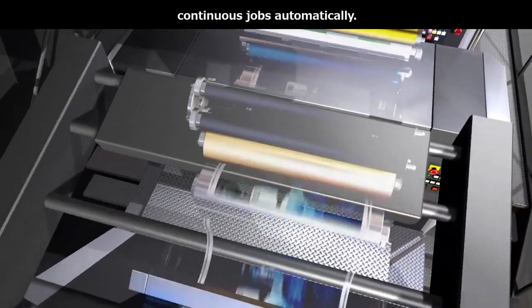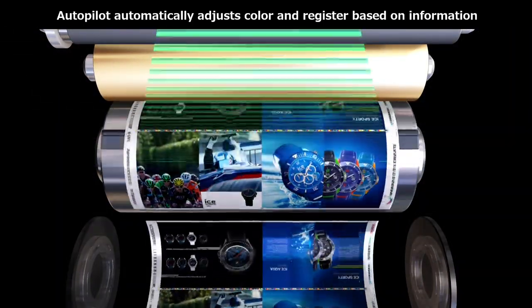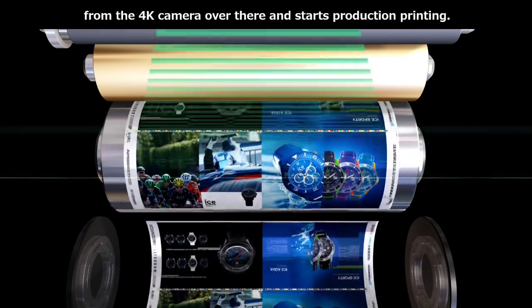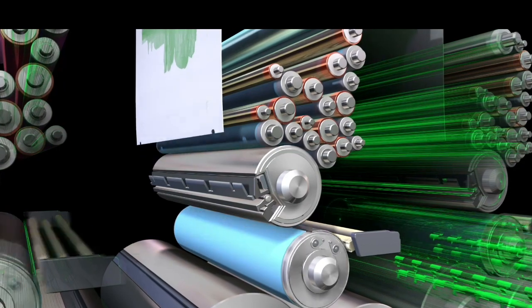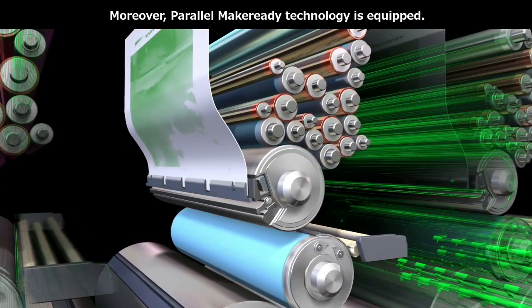プレスオートメーションは、KPコネクトからのジョブ情報を印刷機に自動プリセットし、連続ジョブが自動で行われるオフセット印刷機のメイクレディ作業自動化です。オートパイロットは、4Kカメラ搭載のPQAの情報をもとに色調を自動調整し本生産がスタートしますので、オペレーターは試し刷り調整が必要ありません。インラインでPDF照合も行います。もう一つ、パラレルメイクレディというテクノロジーも搭載されています。